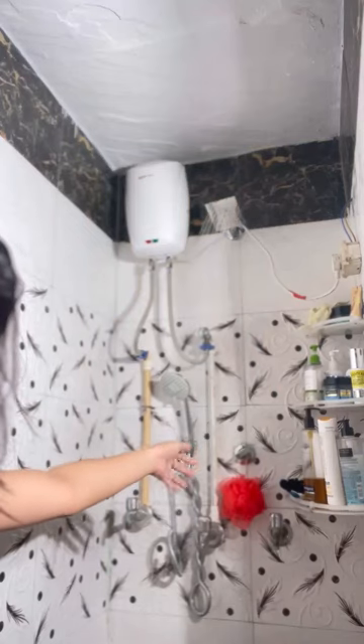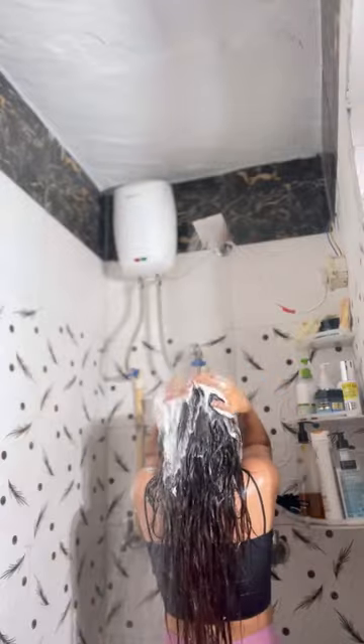Hi Lovely, today I will share with you my Sunday special beauty vlog. I have a good time for self-care.